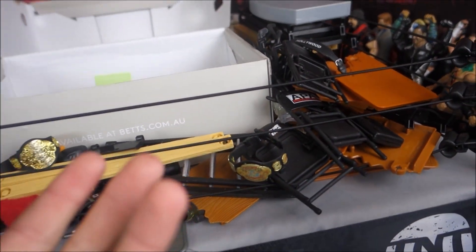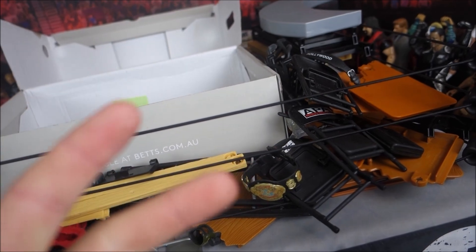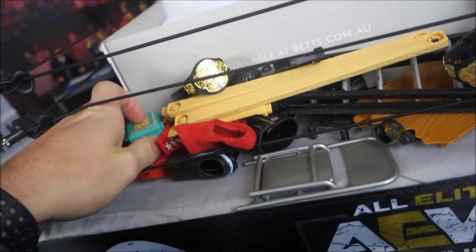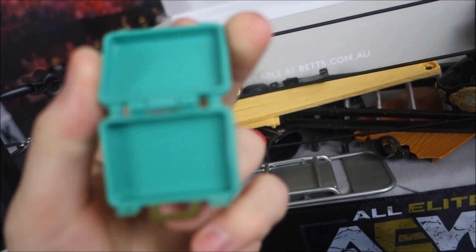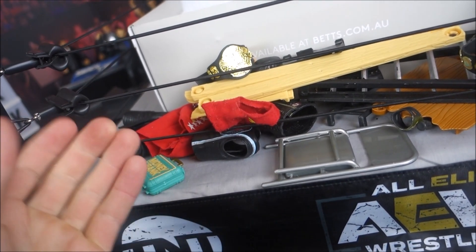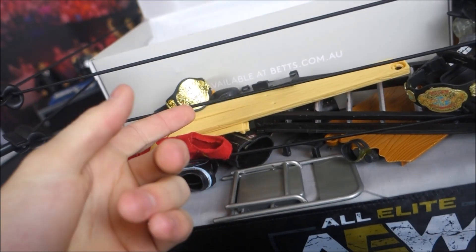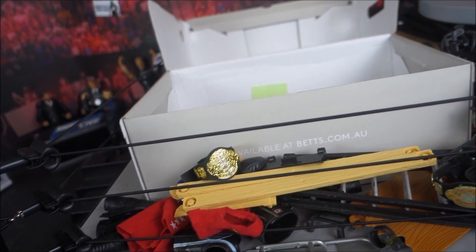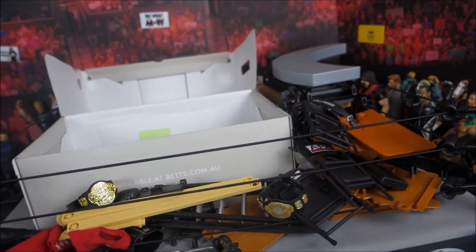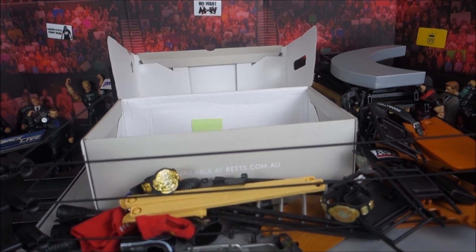Thank you for watching — this is Suplex Network! Who knows, maybe you'll see some of these accessories in future stop motions. We've got about a hundred tables now, we can do some crazy stuff. We've got two huge ladders, two commentary tables — now we've got a Spanish announce table basically. I'm super excited to finally have an updated Money in the Bank briefcase, a green one. Knowing WWE they'll probably change it to a purple one on me. We've also got the APA stuff which is really nice, and lots of chairs. Leave a like, comment what stop motions you want to see, and let me know if I got a good deal. Until next time — peace out, yeet!